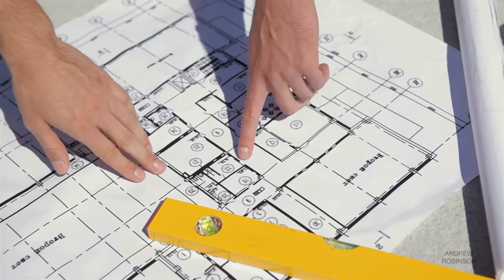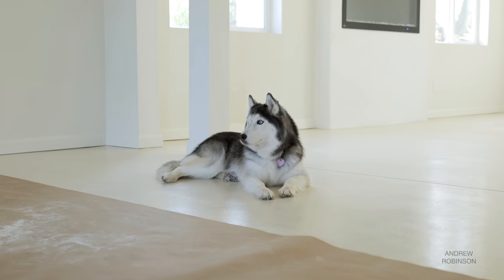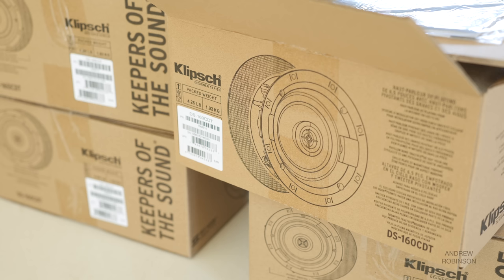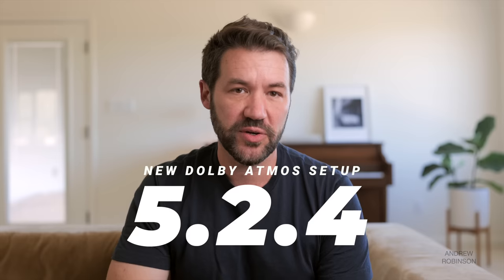I had every intention of installing the in-ceiling speakers myself. However, upon going over the plans for the new house, I discovered a major problem: the joists were all going the wrong way. If I was doing this in our Austin home, I could have gotten away with a single pair of forward-mounted Atmos speakers for a 5.2.2 setup. But after seeing just how massive this new space was, I realized four Atmos speakers were likely in order, bringing my total speaker count to 11 — a 5.2.4 home theater configuration.